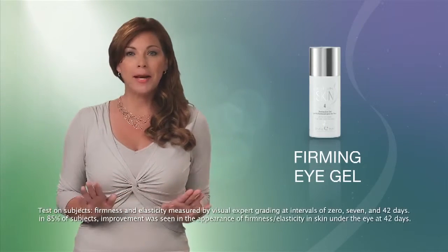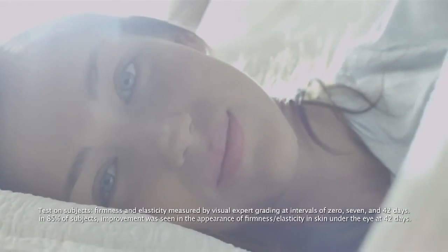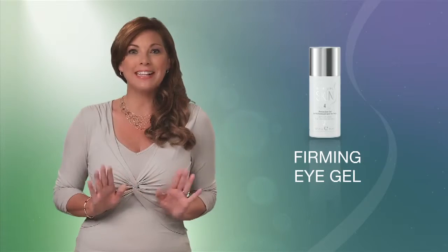Now, if you're performing the Morning Basic Skin Care Program, you'll want to follow with the Firming Eye Gel. This invigorating eye gel improves the appearance of the delicate area around the eyes by increasing the skin's elasticity. It contains revitalizing cucumber extract and is suitable for all skin types.